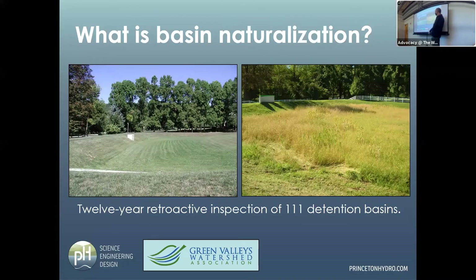I worked with the Green Valley Watershed Association on a 12-year retrospective inspection of 111 detention basins in a 20-square-mile exceptional value watershed in Pennsylvania. It was a really neat look at over 100 detention basins to see what happened over time. Some were intentionally naturalized, some were naturalized because someone stopped mowing them, some went the other way. It was a good perspective.